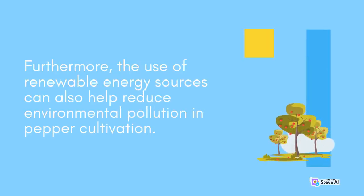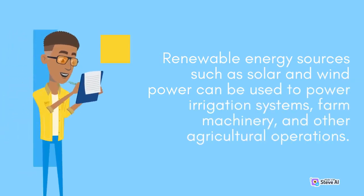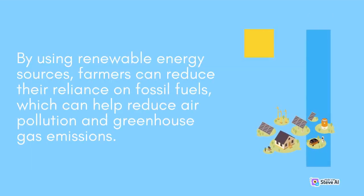Furthermore, the use of renewable energy sources can also help reduce environmental pollution in pepper cultivation. Renewable energy sources such as solar and wind power can be used to power irrigation systems, farm machinery, and other agricultural operations. By using renewable energy sources, farmers can reduce their reliance on fossil fuels, which can help reduce air pollution and greenhouse gas emissions.